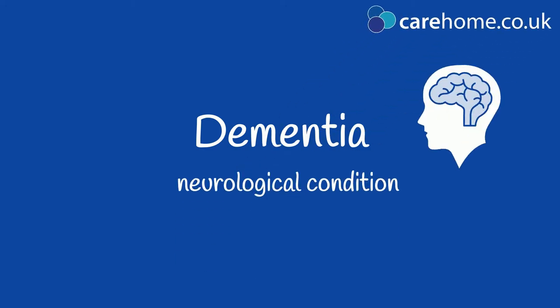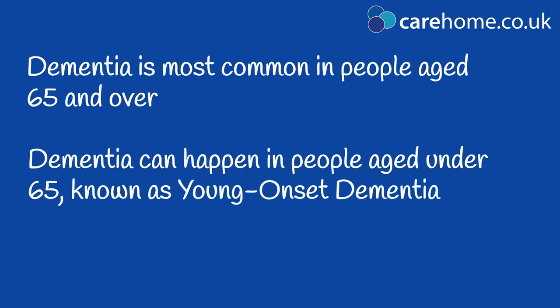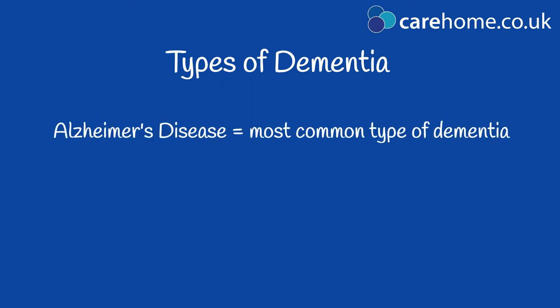Dementia is a neurological condition that affects how the brain works. It is most common in people aged over 65, but can develop at a younger age. There are many different types of dementia. The most common is Alzheimer's disease,